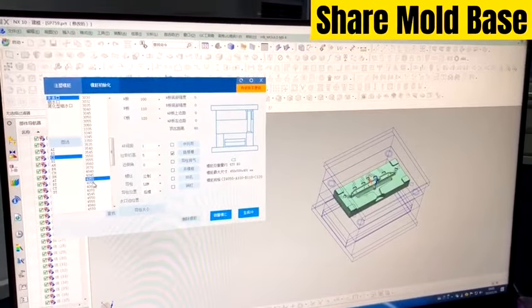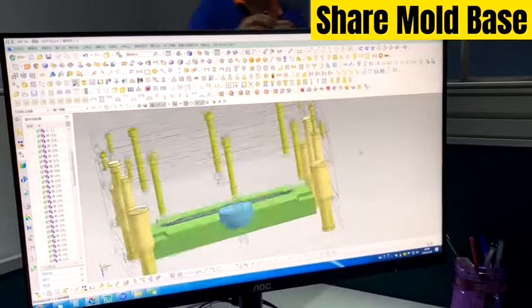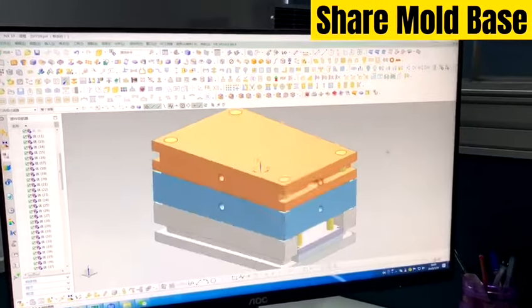As you know, the main advantage of RapidTooling is that it decreases the time and cost of the product by simplifying the tooling structure.